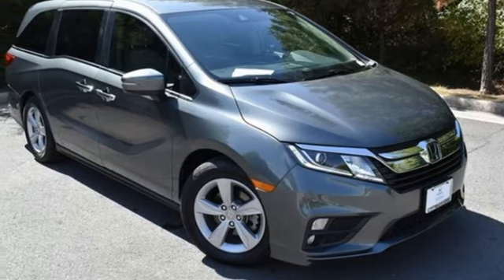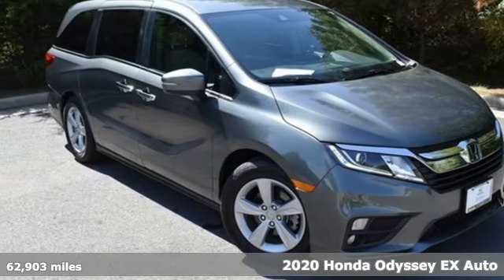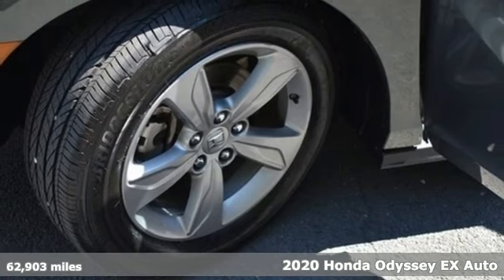Here's a 2020 Honda Odyssey. It's a Honda, so longevity comes standard.